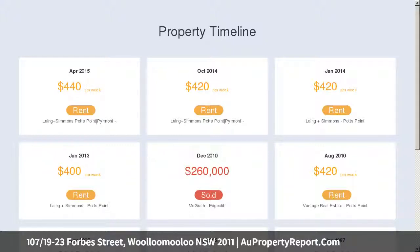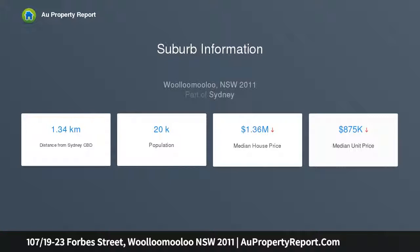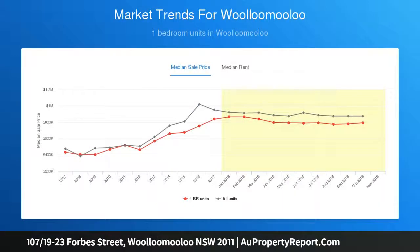The apartment offers a generous open plan lounge and dining area, roomy kitchen, large bathroom with shower and bath, and one double bedroom with built-ins. The apartment has tandem parking for two cars on title, and the complex has a building manager.